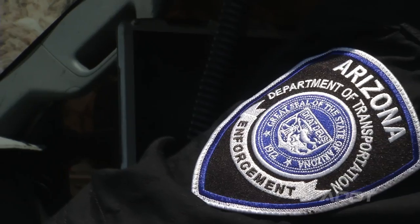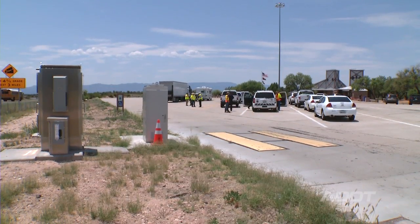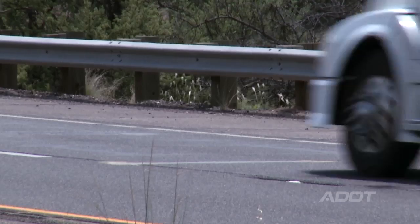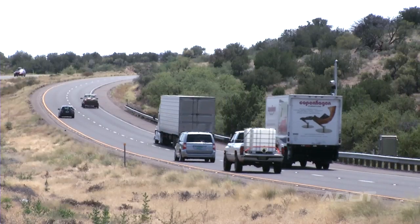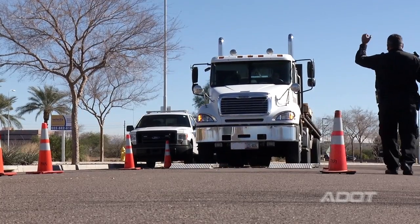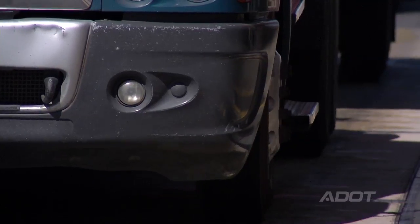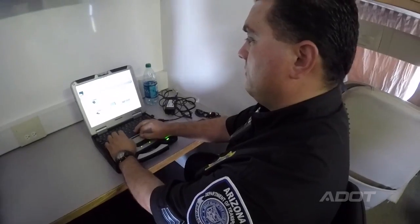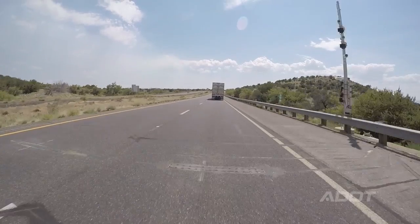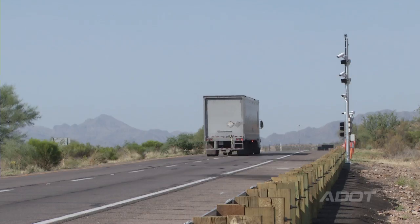The ADOT Enforcement and Compliance Division has implemented technology into this rest area so that we can monitor and screen commercial vehicles, especially the intrastate drivers. In the past, we have had to haul our scales around and set up all this equipment. Now we're going to be able to just plug into the system. There's a weigh-in-motion out there — it's going to weigh the truck, and the DOT reader is going to read the DOT number on the truck and the plate number as well.